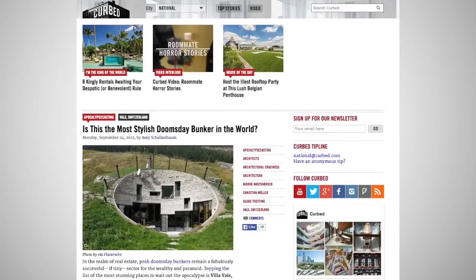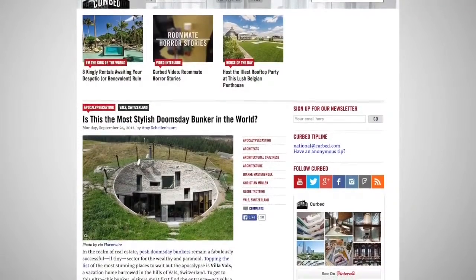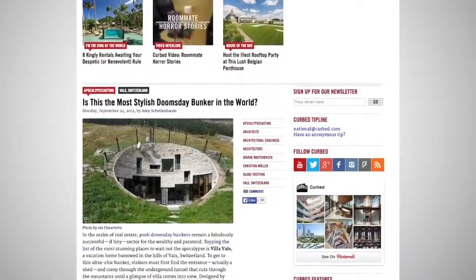Number 2: Villa Vals. As far as bunkers go, it's a pretty stylish one. Located literally in the Swiss mountains, the shelter runs on power produced by a nearby waterway.